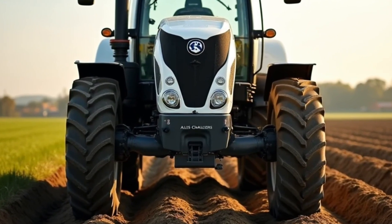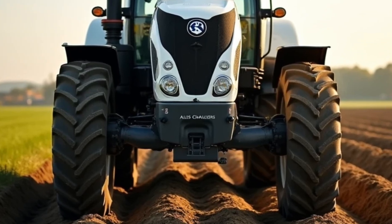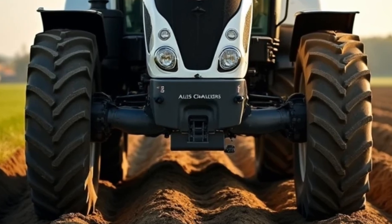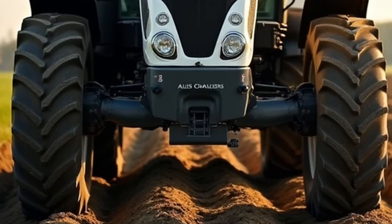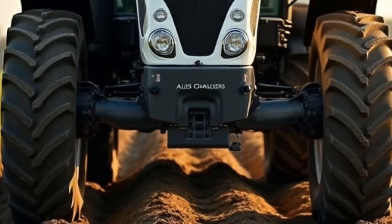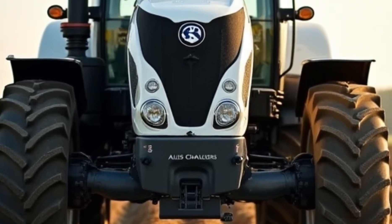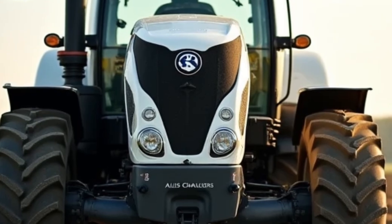The 300 Series is also incredibly versatile. It's compatible with a wide range of attachments and implements, allowing you to customize it for your specific needs. From heavy-duty plows to seed drills and sprayers, this tractor is ready to tackle any job you throw at it.